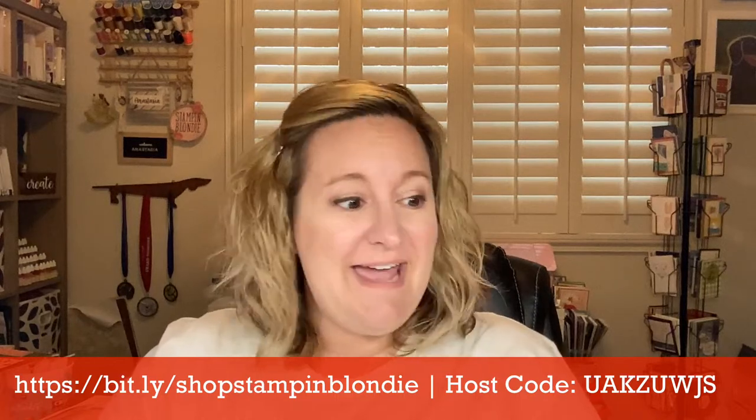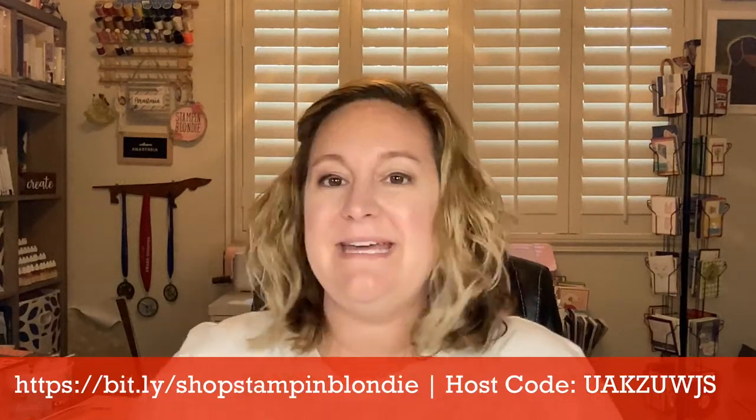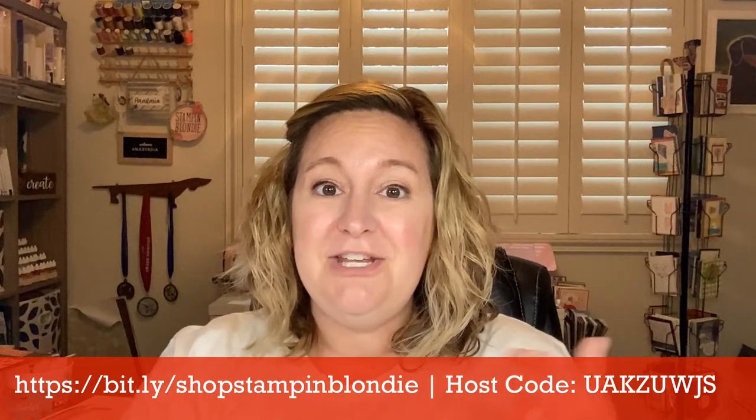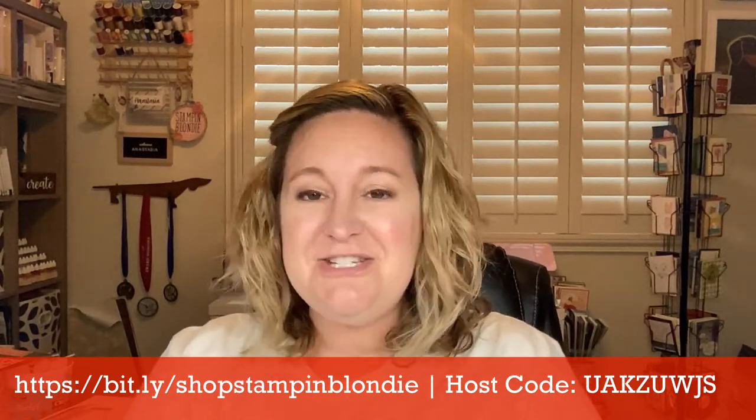Let me just make sure that I'm live here on Facebook. If I am, make sure to comment, say hi, let me know where you're joining me from. It's always fun to see where everybody is watching from each week. I'm also live over on YouTube as well, so if you are watching on YouTube, make sure to comment and say hi.